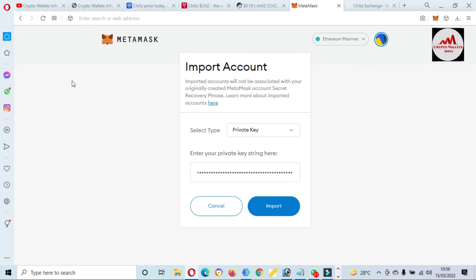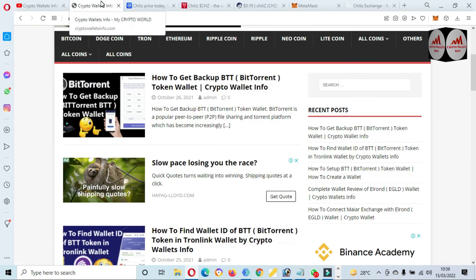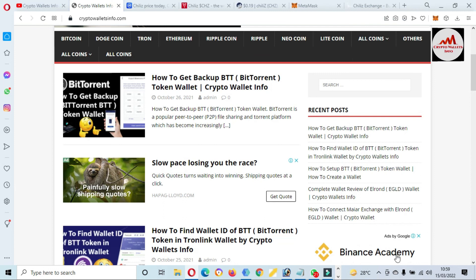I hope you properly understand how to add a new token in your MetaMask wallet for Chiliz. If you face any problem, you can email me at cryptowallaceinfo@gmail.com. You can also comment below this video — I will read your comments and resolve your problem. Subscribe to my channel, Crypto Wallace Info, press the bell icon, and visit my website at cryptowallaceinfo.com. See you in the next video — bye bye.